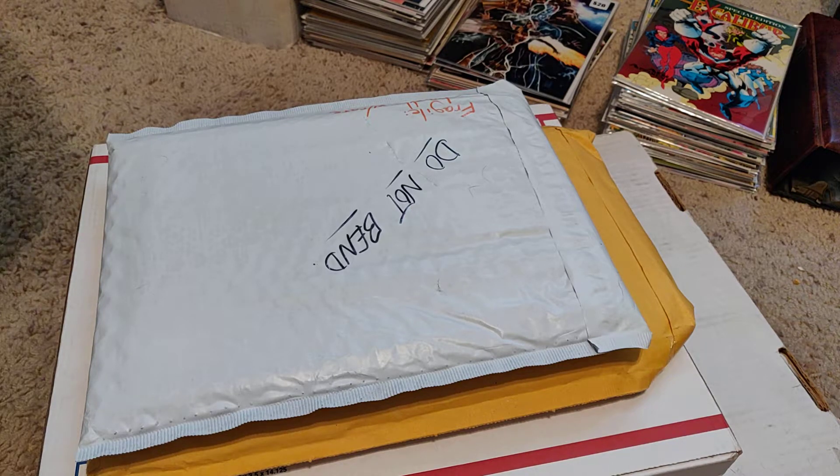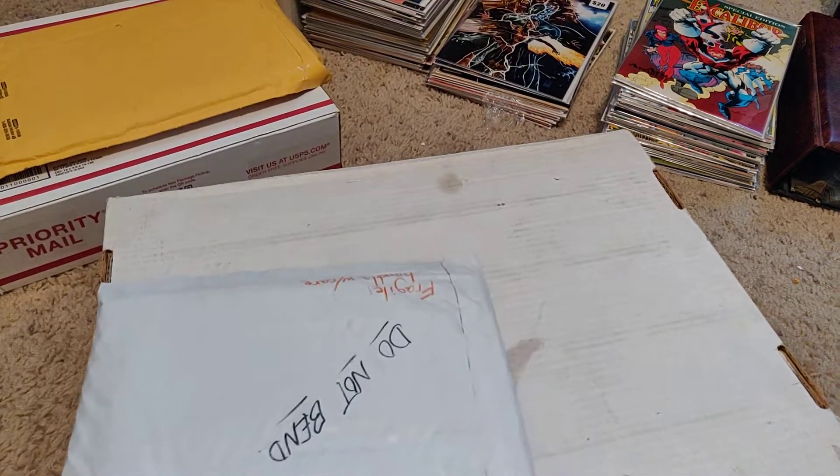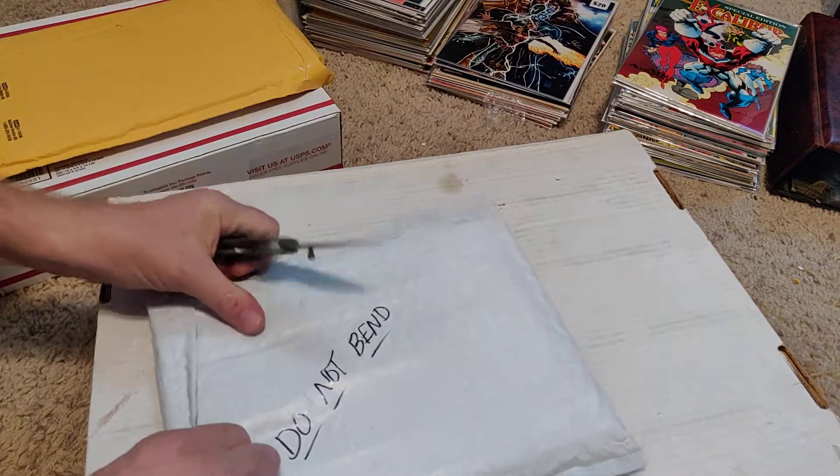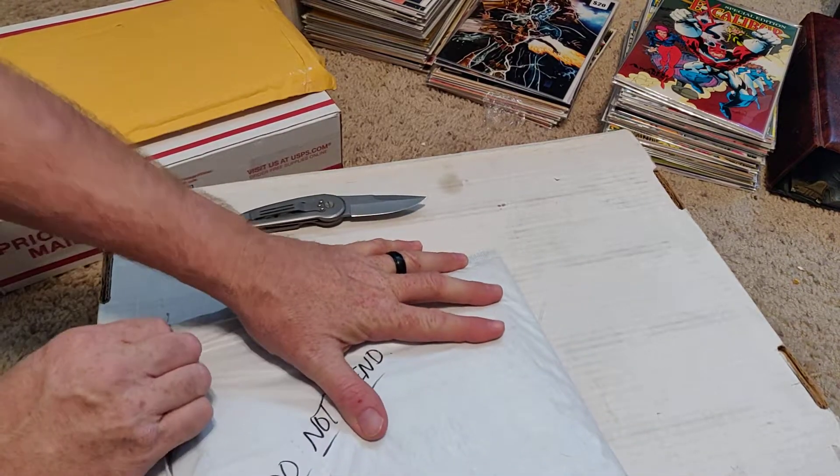And then we will do the Box Heroes box last. As far as I know, two of these should be eBay. I'm not sure what the other one is — could be anything.